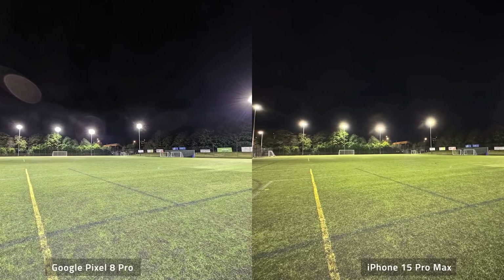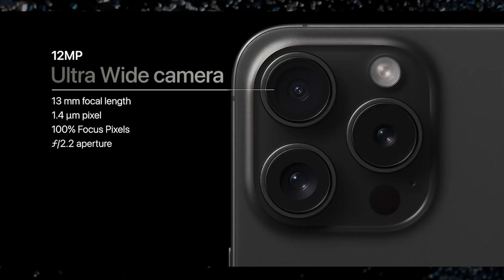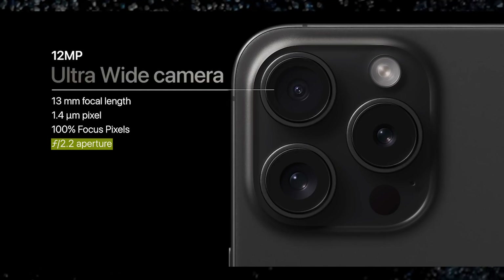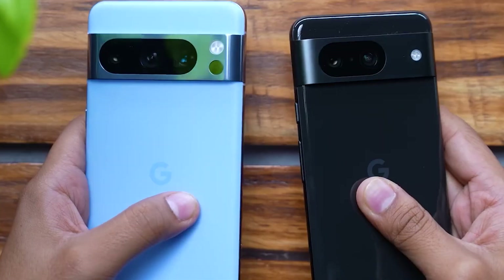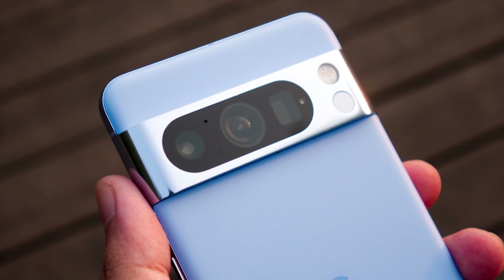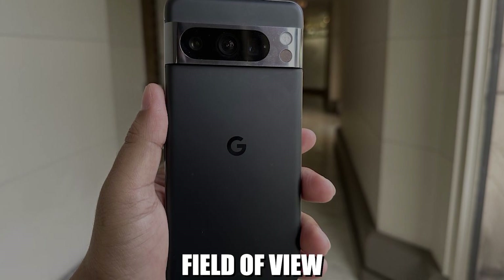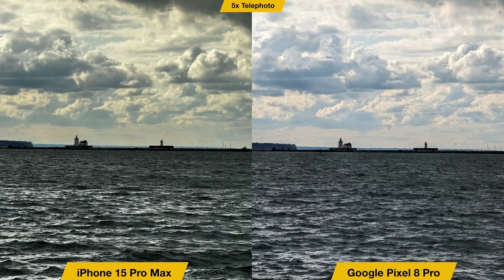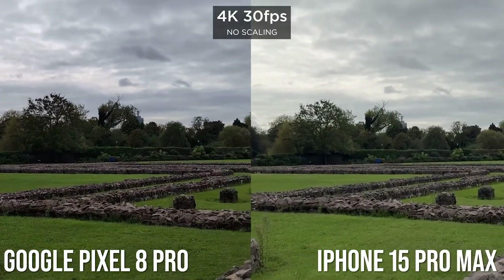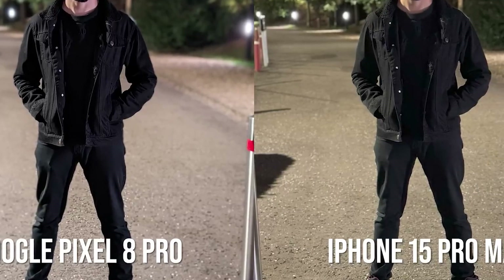When it comes to the secondary camera, the iPhone 15 Pro Max brings a 12-megapixel ultrawide lens with an f/2.2 aperture and a 120-degree field of view. But the Pixel 8 Pro has something more impressive — its ultrawide camera packs a whopping 48-megapixel punch with an f/1.95 aperture and 125-degree field of view. This difference in overall lighting and atmosphere is visible: it looks like the Google Pixel 8 Pro captured the shot around sunset, while the iPhone 15 Pro Max snapped its photo during the evening between 4 to 5 p.m.